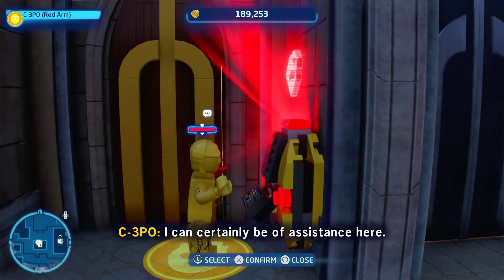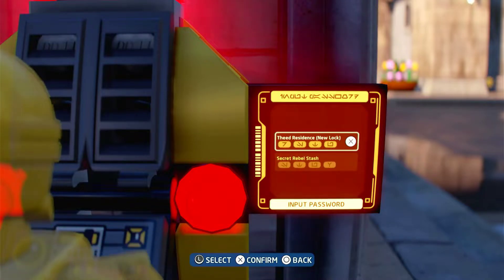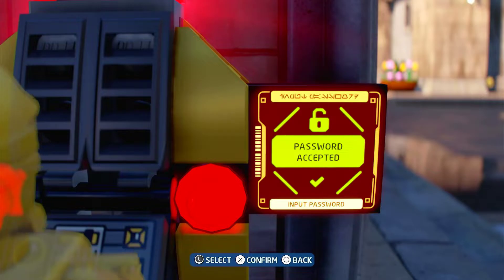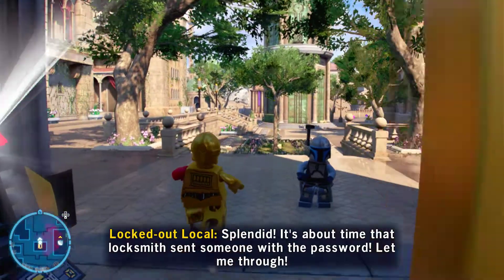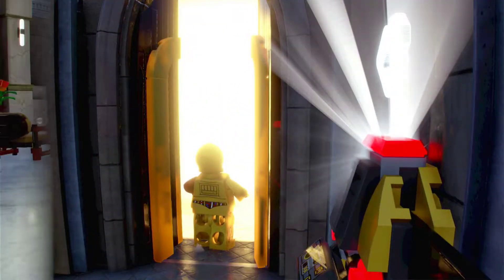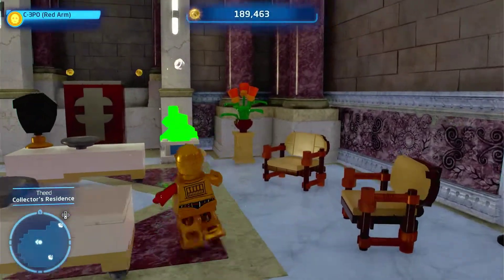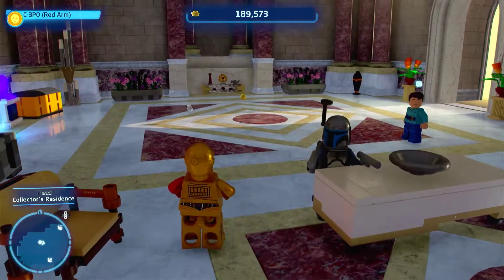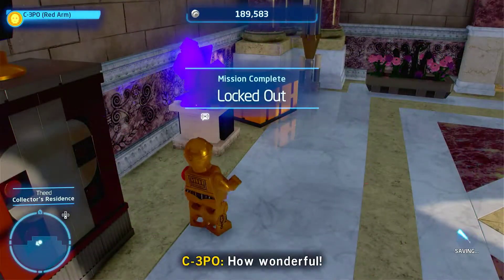Splendid. It's about time that locksmith sent someone with the password. Let me through. How wonderful.